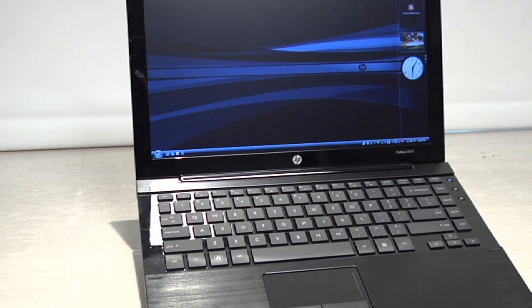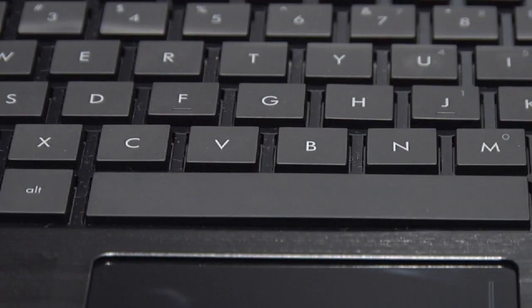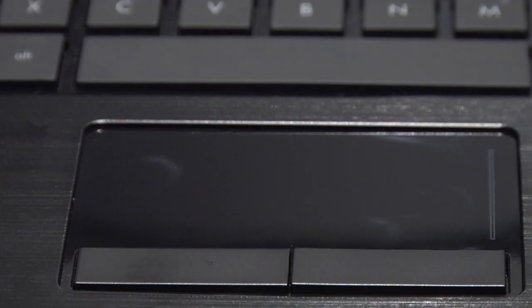It features a 13-inch high-definition display, available both in BrightView or anti-glare. The HP ProBook 5310M supports touchpad gestures, so you have the ability to pinch, zoom in, zoom out, scroll, or rotate using your touchpad.